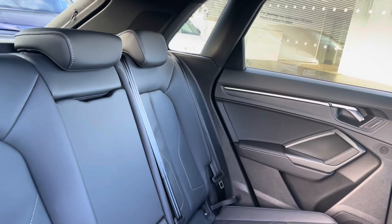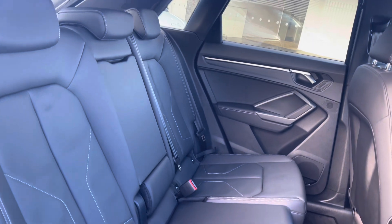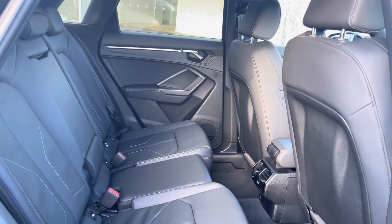Moving into the back of the vehicle, we have three seats with a fold down armrest and cup holder. As you can see, it's very spacious and comfortable for your passengers.